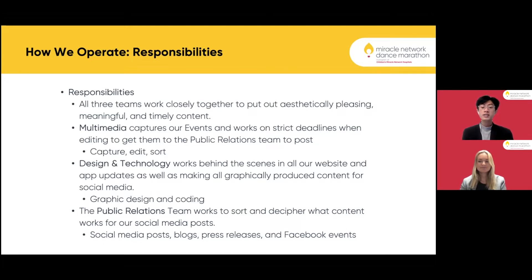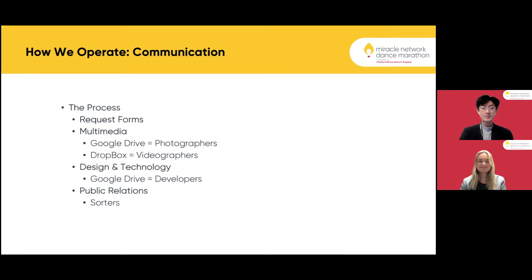Our public relations outputs include posts, blogs, press releases, and Facebook events. Our process includes request forms, which allow any team across the organization to send the marketing team a request for anything that they may want.